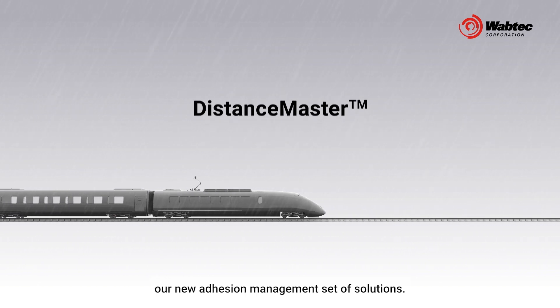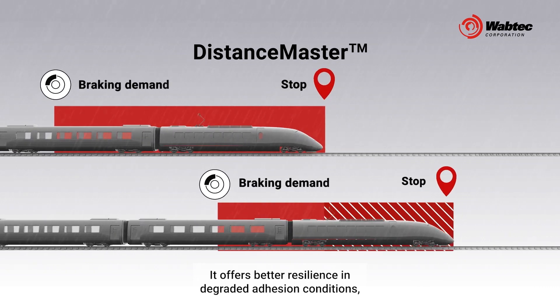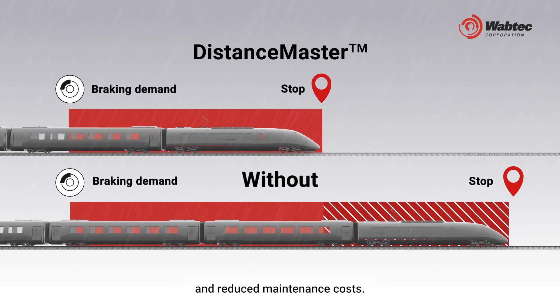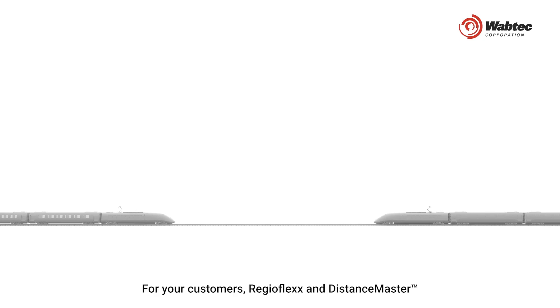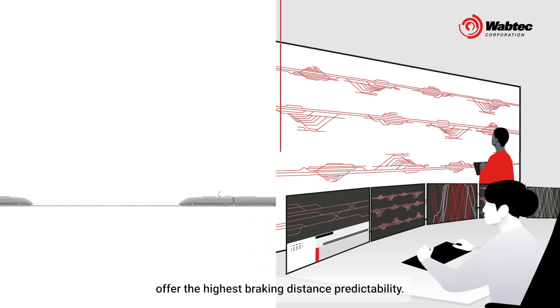You benefit from DistanceMaster, our new adhesion management set of solutions. It offers better resilience in degraded adhesion conditions, reduced braking distance elongation, and reduced maintenance costs. It also cuts commissioning time by up to three weeks. For your customers, RegioFlex and DistanceMaster offer the highest braking distance predictability.